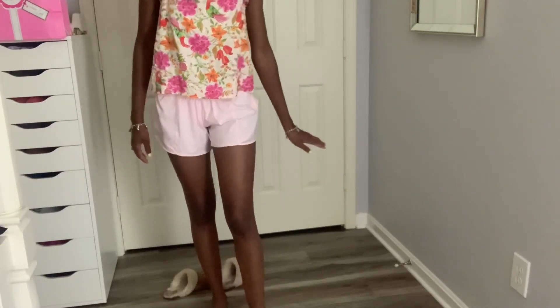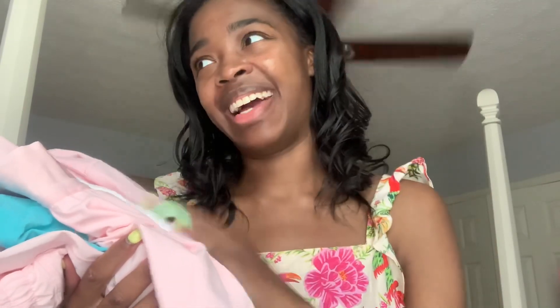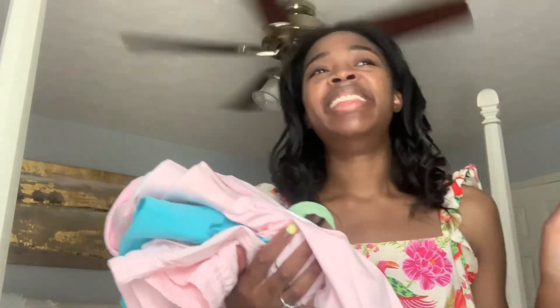Okay, that's everything I got from Lulu! Let me know if I should have gotten the define jacket in strawberry milkshake — I feel like that's going to be my color. I really want to get the berries and cream scuba — I have the define jacket, shorts, and tank in that color but not the scuba. I also want the lavender scuba. That's it for my haul today — thank you so much for watching, catch y'all in the next one!